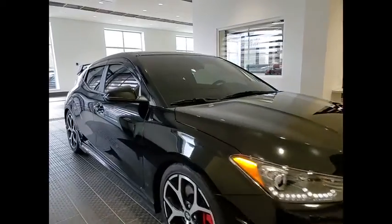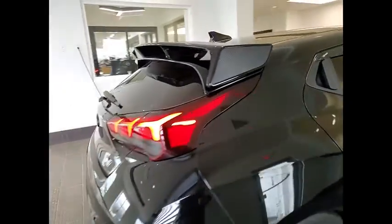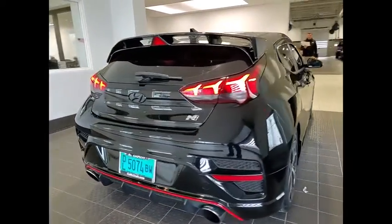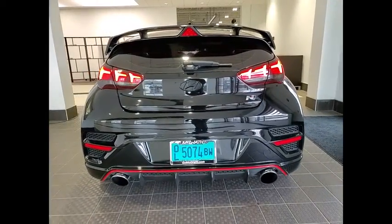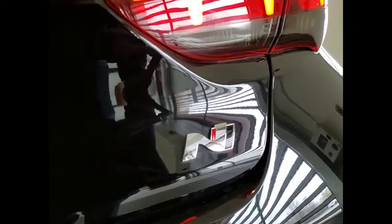We are pleased to show you the 2020 Veloster. The Veloster's innovative body style and unique design make it unlike any other small car out there. Pair that with a fuel efficiency that pushes the 40 miles per gallon barrier and you've got one sweet ride.